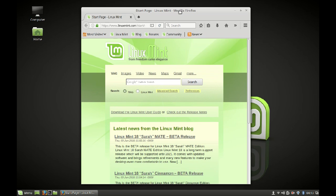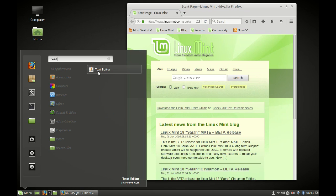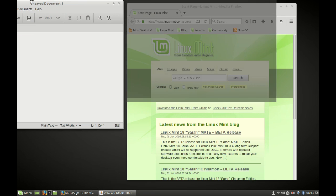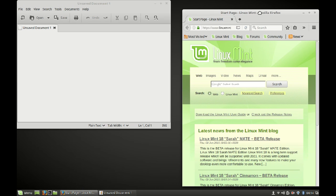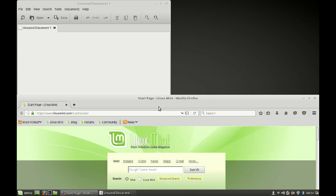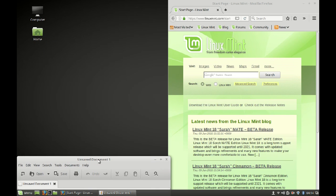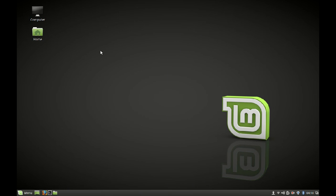I'm going to open multiple windows here. As you can see, the improved tiling feature automatically adjusts windows to the screen. This is one of the major features of Cinnamon 3.0.